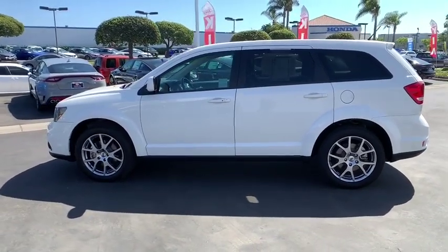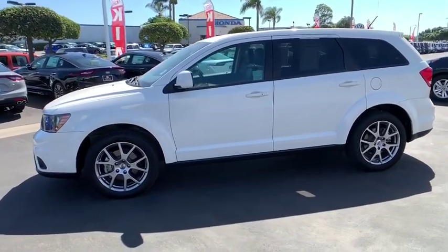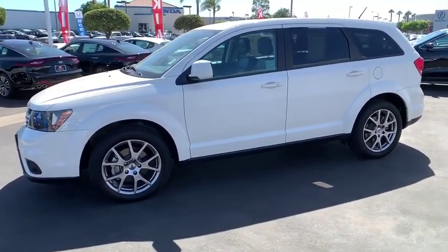panic alarm, tilt steering wheel, power driver's seat, front bucket seats, speed control, low tire pressure warning, four-piece floor mat set.